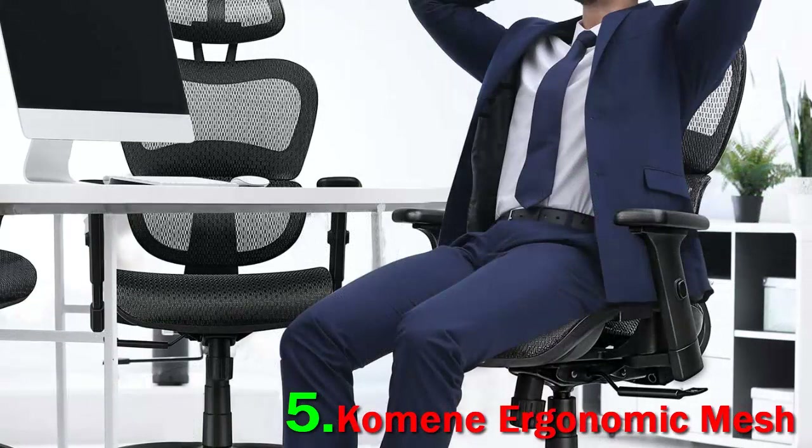Another option that just missed our list was the Ergo Human ME7, designed in China by Comfort Seating. The Ergo Human offers pronounced lumbar support.